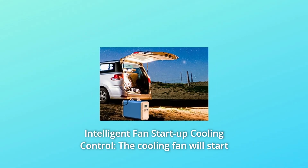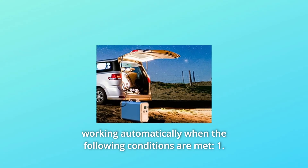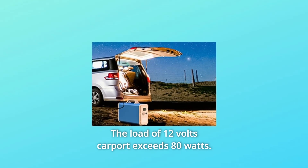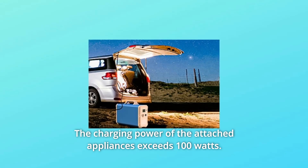Number 4: Intelligent Fan Startup Cooling Control. The cooling fan will start working automatically when the following conditions are met: 1. The load of the inverter exceeds 400W. 2. The load of the 12V car port exceeds 80W. 3. The charging power of the attached appliances exceeds 100W.